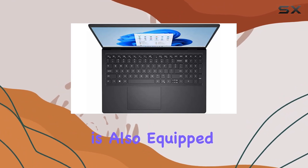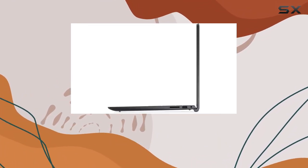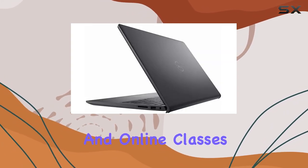The laptop is also equipped with Wi-Fi 5, Waves Max Audio Pro, and an integrated HD 720p webcam — perfect for remote work, virtual meetings, and online classes.